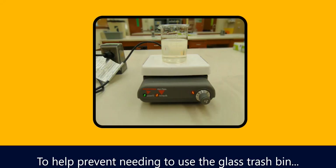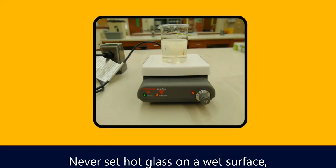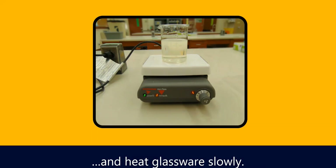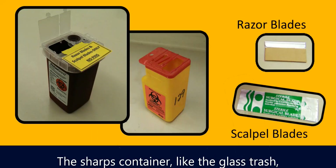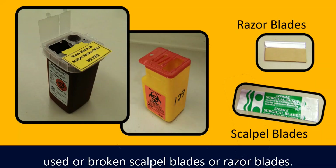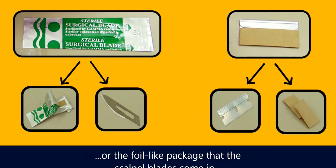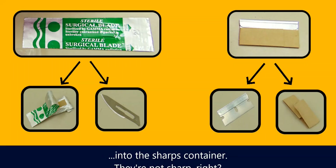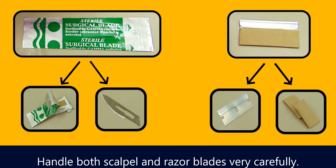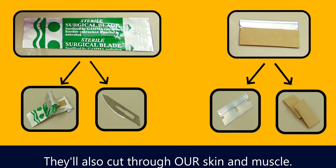Any fragments that remain on the paper towel are most likely too small to be dangerous. To help prevent needing to use the glass trash bin, be careful when heating glassware: never set hot glass on a wet surface, and heat glassware slowly. The sharps container, like the glass trash, is for a very specific type of trash — used or broken scalpel blades or razor blades. Do not put the cardboard wrapper from the razor blades or the foil-like package that the scalpel blades come in into the sharps container — they're not sharp. Handle both scalpel and razor blades very carefully; they're sharp enough to easily cut through skin and muscle.